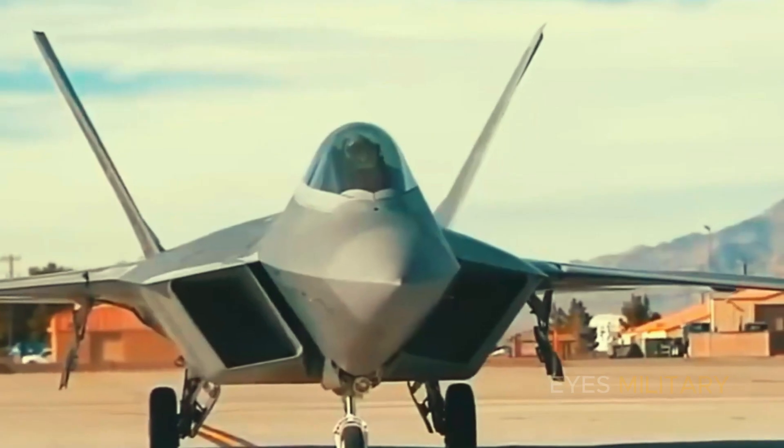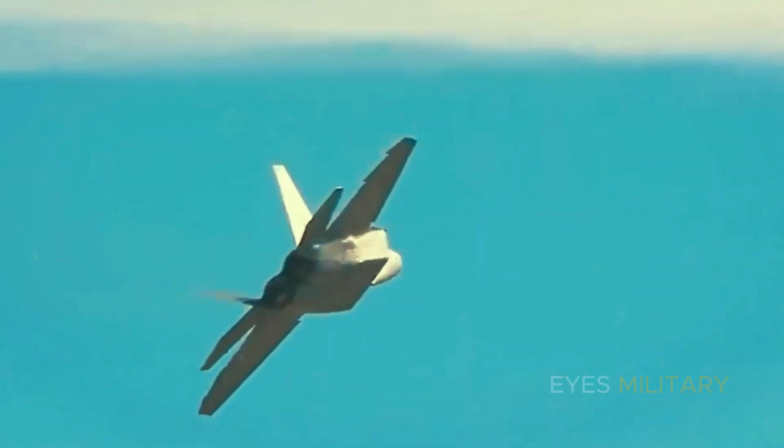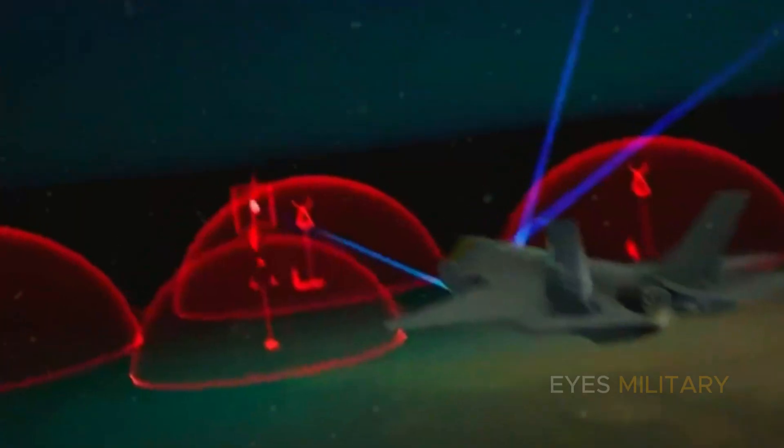This detection capability operates when fighting electronic warfare. As electronic warfare became more prevalent, passive IRST detection became a critically important capability — a feature long overdue for the Raptor.